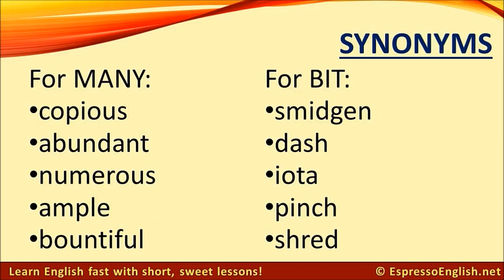Synonyms for many: copious, abundant, numerous, ample, bountiful.